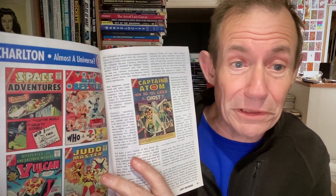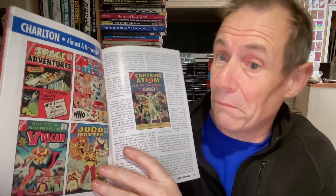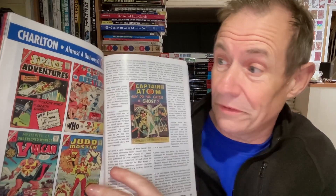Charlton does get a little bit of mention — Blue Beetle and Captain Atom. Wouldn't it be nice to have had all the covers for those? Maybe that will be in the Volume 2 that's coming. I think sometime in 2024. Anyway, it's listed on Amazon — I've already pre-ordered it, so I'm looking forward to that one.